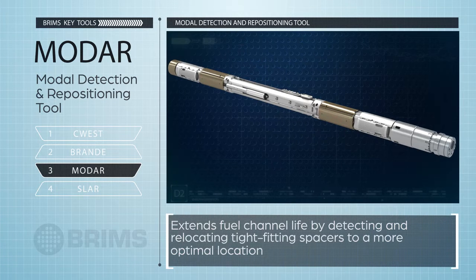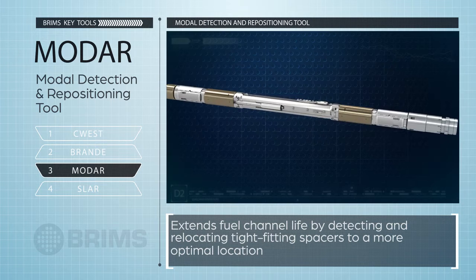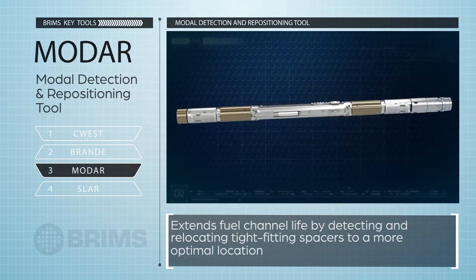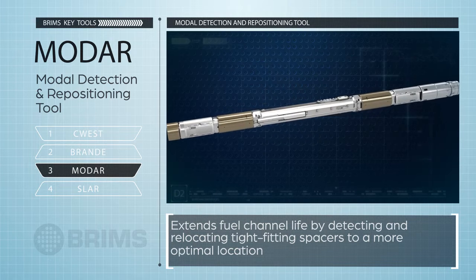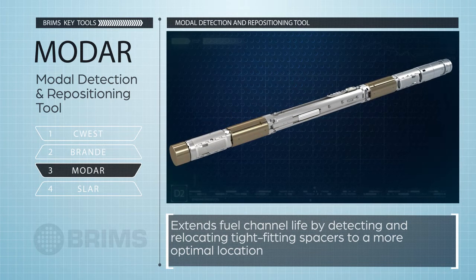MODAR, Bruce Power's modal detection and repositioning tool, moves tight-fitting garter springs that cannot be detected or relocated using existing SLAR technology. MODAR can extend fuel channel life by detecting and relocating tight-fitting spacers to a more optimal location.